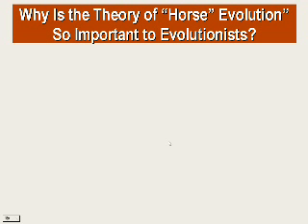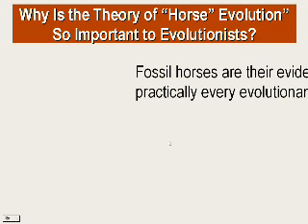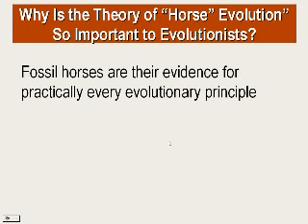Why is the theory of horse evolution so important to evolutionists? Fossils and horses are their evidence for practically every evolutionary principle. You will see them in museums, you will see them in textbooks, because this they cling to very deeply.